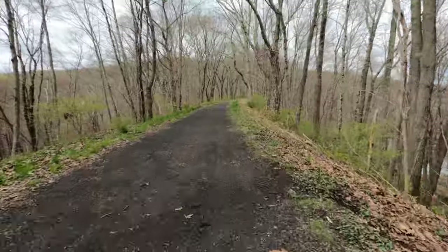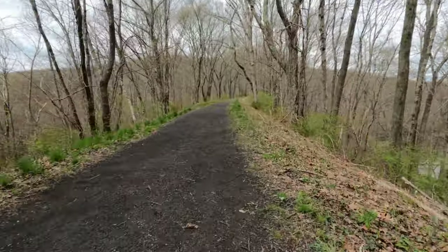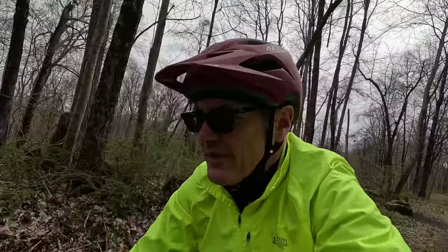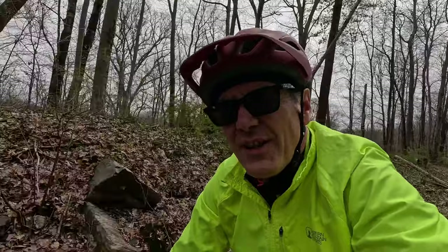Right now we're on a pretty big fill. Another thing you might notice about these trails is there are a lot of curves. As they were building the railroad, they had to work their way around many obstacles — hills, maybe even some mountains. It's a lot easier to go around them than straight through them.